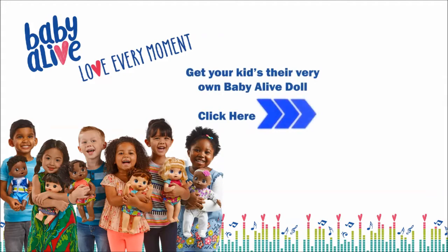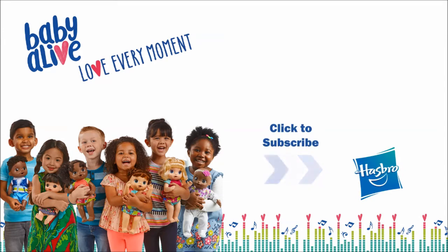Get your kids their very own Baby Alive doll. Click here. Click here to never miss a new video.